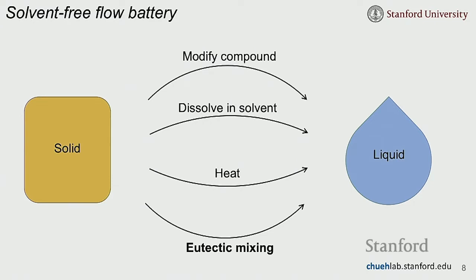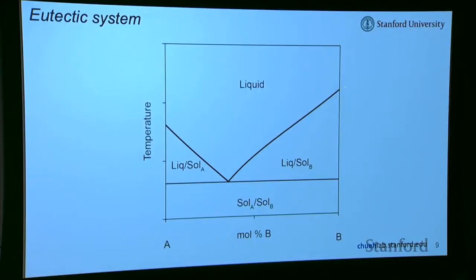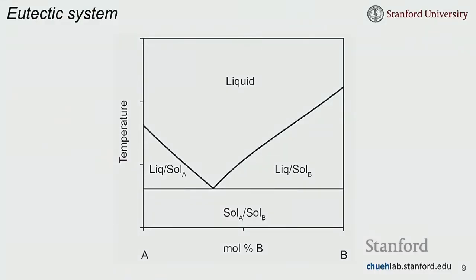Eutectic mixing is actually very old science, but we think it's not paid attention to in the context of flow batteries and that it might hold some promise. A eutectic system is one where the mixture of two compounds has a lower melting point than either individual compound. The most well-known eutectic is water and sodium chloride — that's why we spread salt on roads in winter to reduce the melting point of ice.